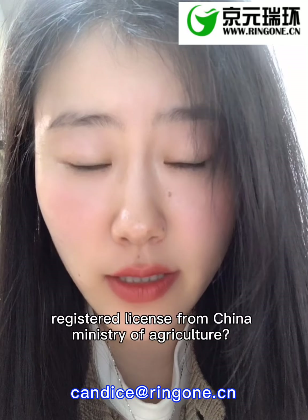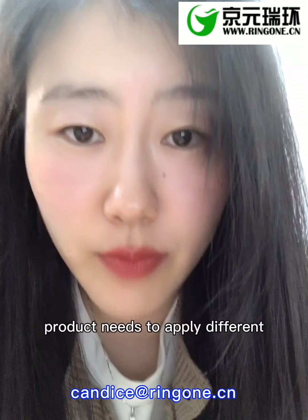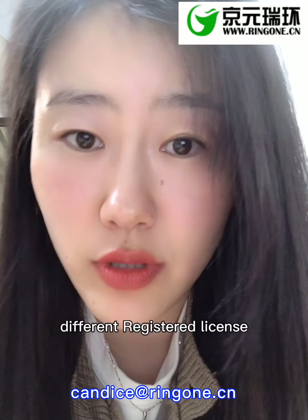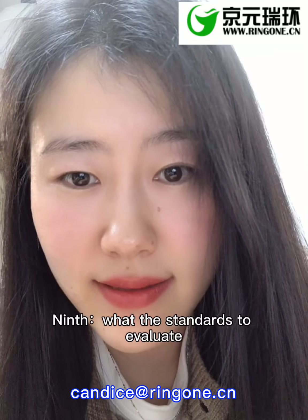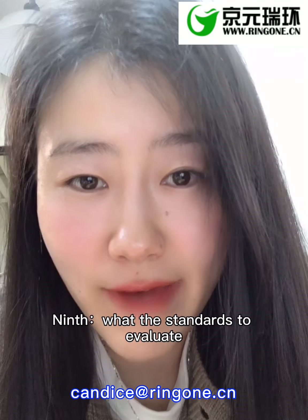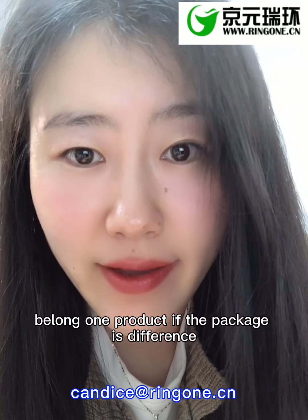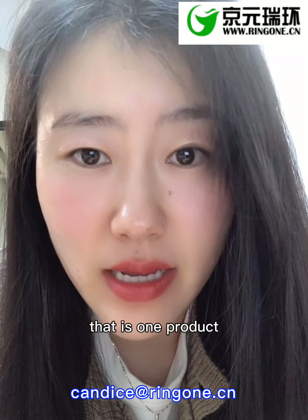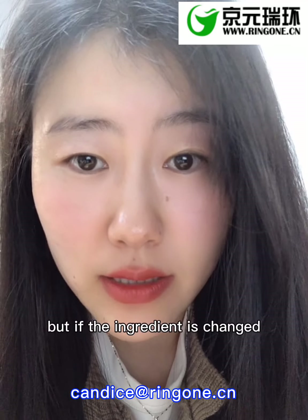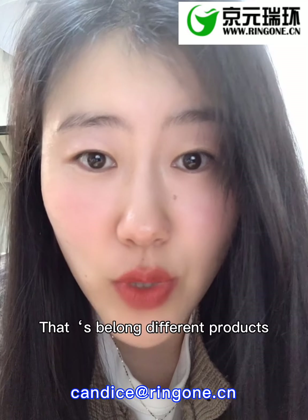Eighth, do different products need to apply for different registered licenses from the China Ministry of Agriculture? Yes, different products need to apply for different registered licenses because the ingredients are different. The standard to evaluate whether items belong to one product: if the package is different but the ingredients are the same, that is one product. But if the ingredients are changed, that belongs to a different product.